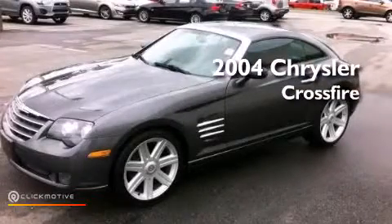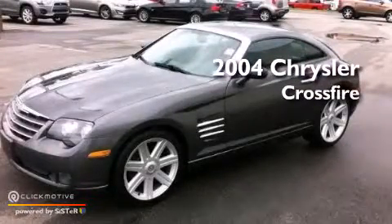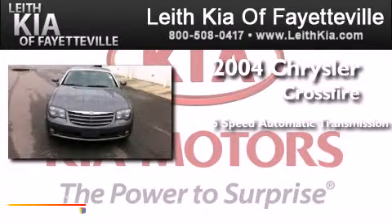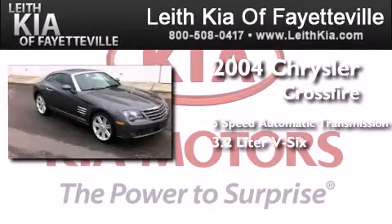This is a 2004 Chrysler Crossfire. This coupe has a 5-speed automatic transmission and a 3.2-liter V6.